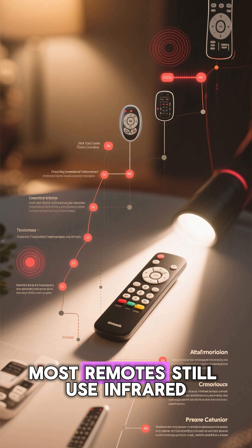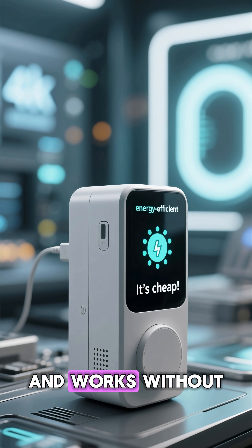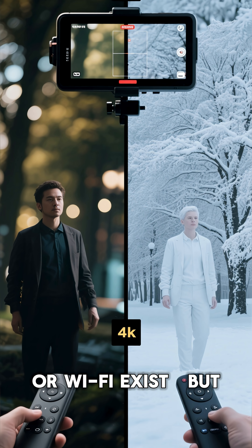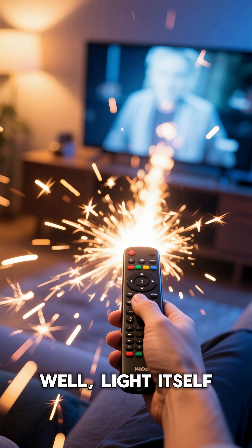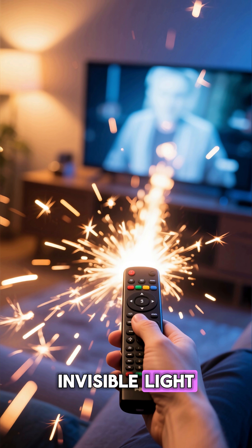Even today, decades later, most remotes still use infrared. It's cheap, energy efficient, and works without draining batteries fast. Yes, smart remotes with Bluetooth or Wi-Fi exist, but good old infrared remains unbeatable for reliability. So next time you channel surf effortlessly, remember you're commanding your TV through invisible light, traveling at the speed of, well, light itself.